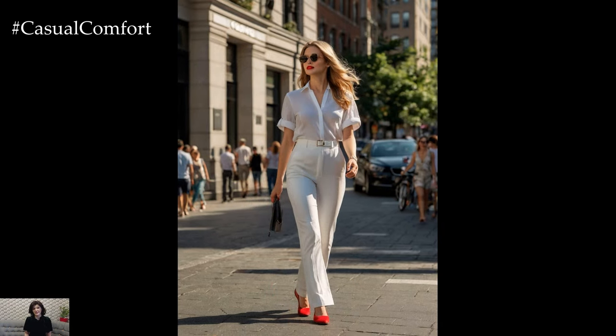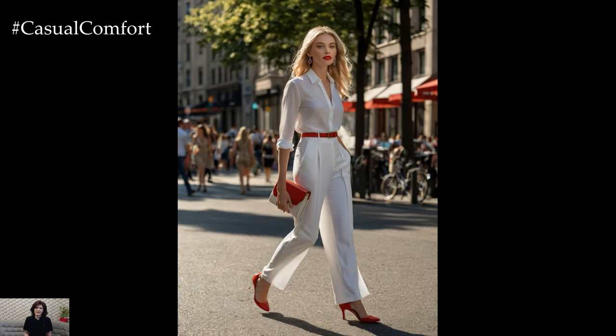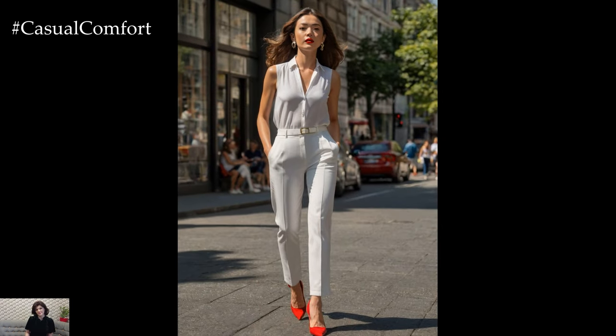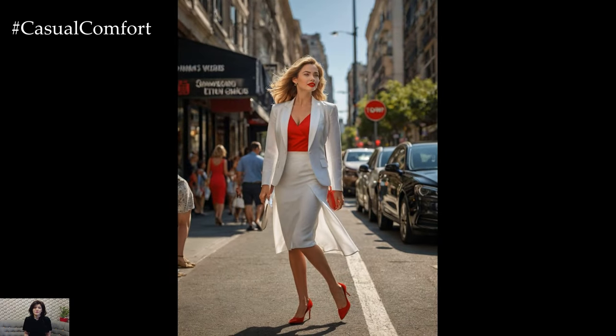Opt for a white sheath dress with red piping or detailing for a sophisticated yet understated look. Alternatively, choose a red dress with white accents to make a bold statement. Both options exude professionalism and can be accessorized with neutral-colored heels and a structured tote bag for a polished finish.